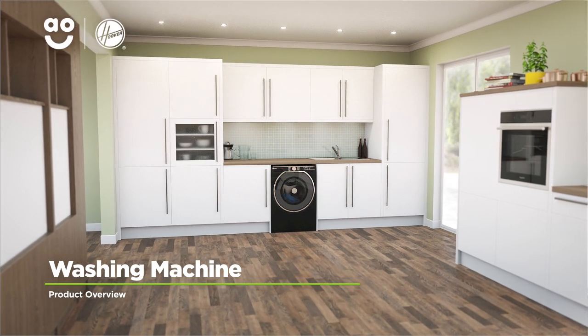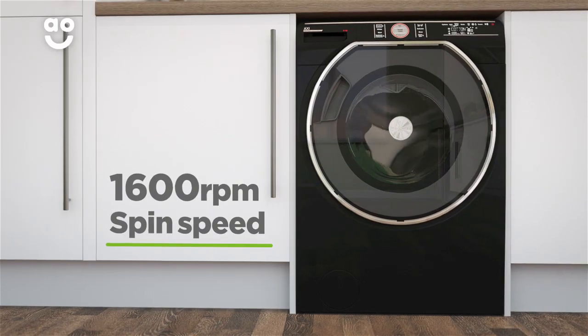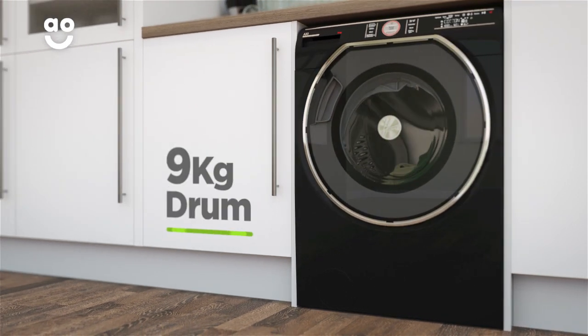This stylish black washing machine from Hoover is ideal if you're looking for an eco-friendly model that makes laundry day effortless. It has a 1600 rpm spin speed, an excellent A triple plus energy rating and a medium-sized 9 kilogram drum capacity.